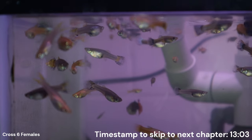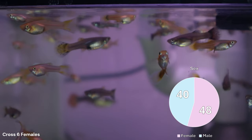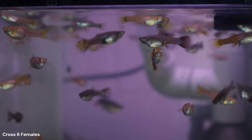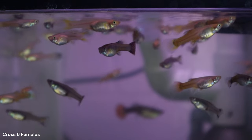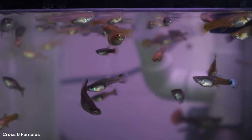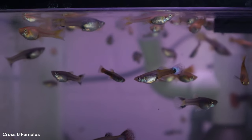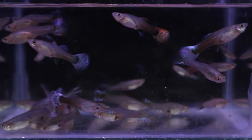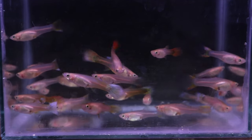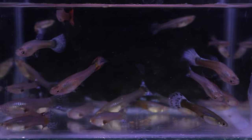Cross 6 had a total brood size of 88, with 48 females and 40 males. Some of the juveniles haven't differentiated yet to tell male or female. I focused on the females first and split them according to the easiest characteristic to identify — base body color. This group consisted of 21 grey-based females and 27 blonde-based females, making it a 44-56% split between the two phenotypes.